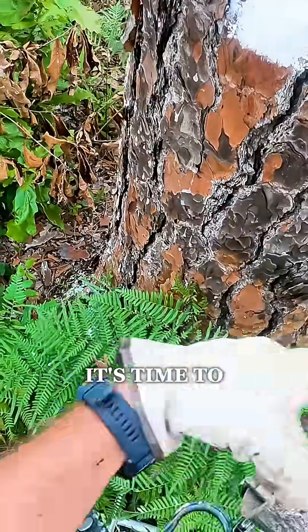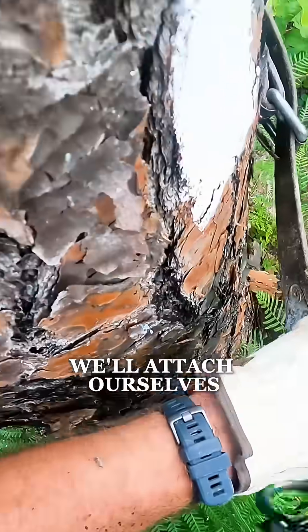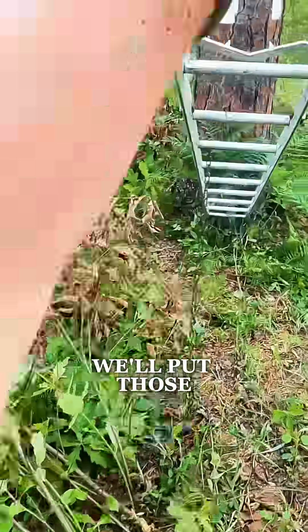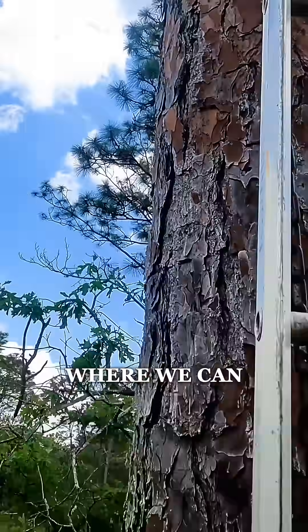Once we find a nest and it's time to band birds, we use an arborist belt. We'll attach ourselves to the tree and then use these stackable aluminum ladders called Swedish ladders. We'll put those up against the tree, secure them to the tree, and then actually climb up to the cavity where we can extract the birds.